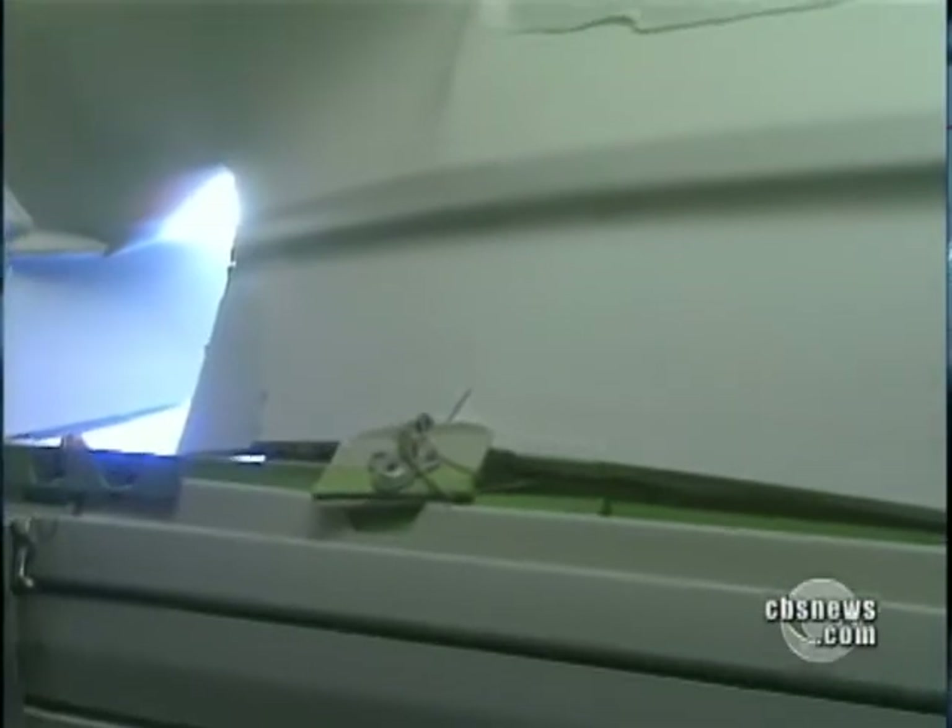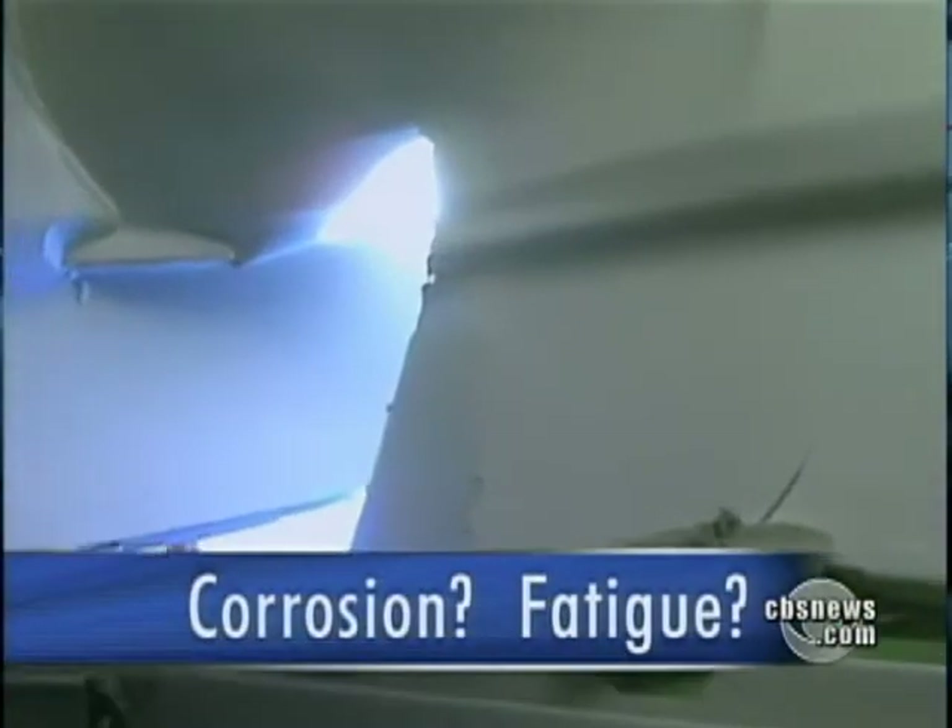Investigators will examine whether corrosion or fatigue could have caused the tear. Both were factors in the 1988 Aloha Airlines accident, where a huge swath of fuselage ripped off over Hawaii, pulling a flight attendant out of the cabin to her death.